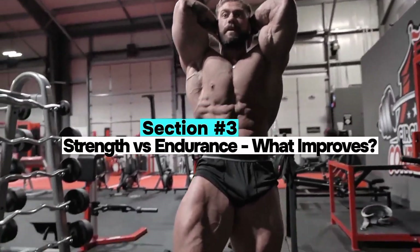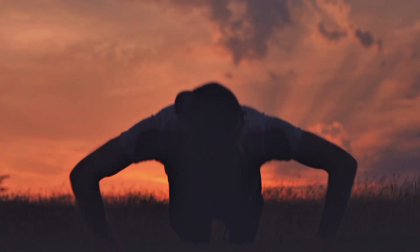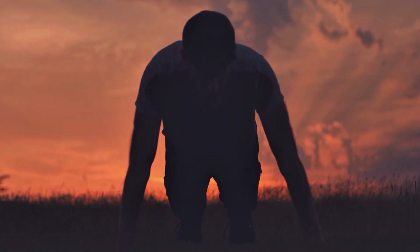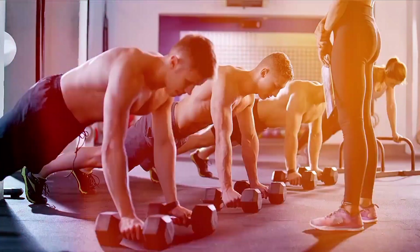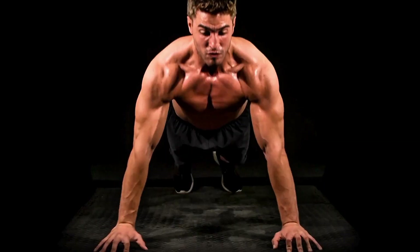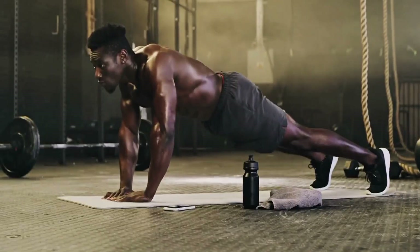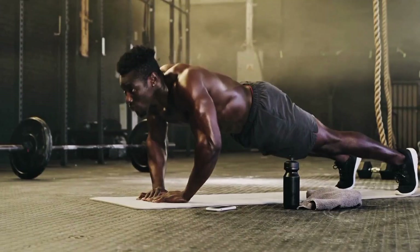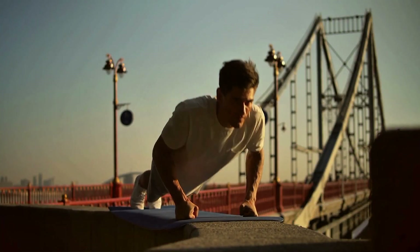Section 3: Strength versus endurance — what improves? Push-ups can improve relative strength — your ability to move your body weight — but they're less effective for increasing absolute strength, like benching more weight or improving one-rep max performance. Why? Because push-ups don't provide adjustable resistance. You can't add weight easily, which limits your ability to train in the three to six rep range optimal for neural strength adaptations.